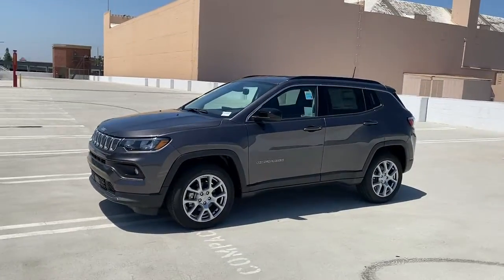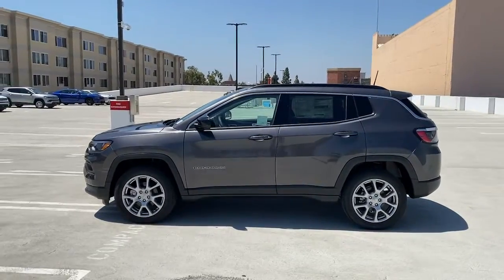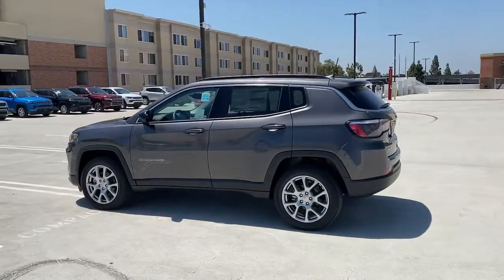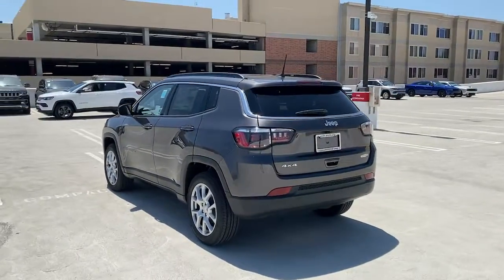Enjoy the view of this 2022 Jeep Compass. The Compass gives you the latest safety technology, rugged capability, and upscale sophistication, all wrapped up in a compact, sporty SUV.